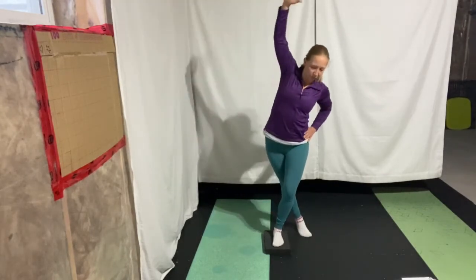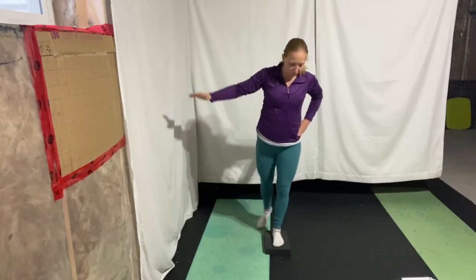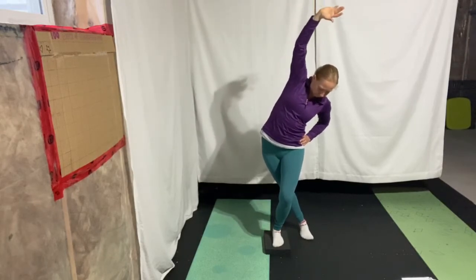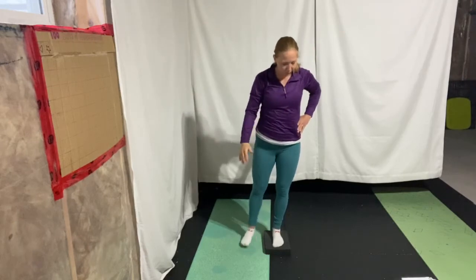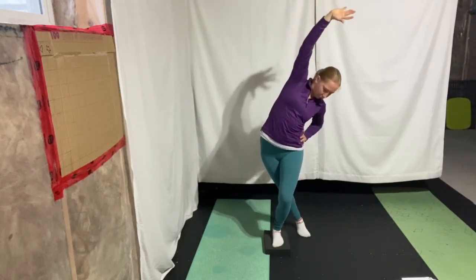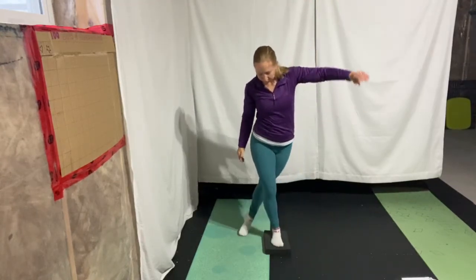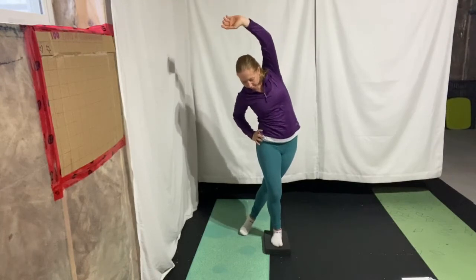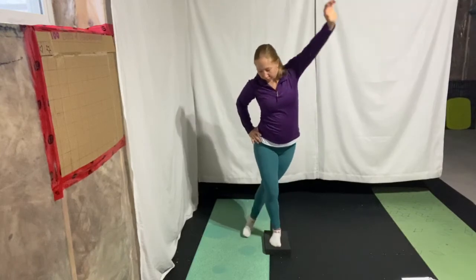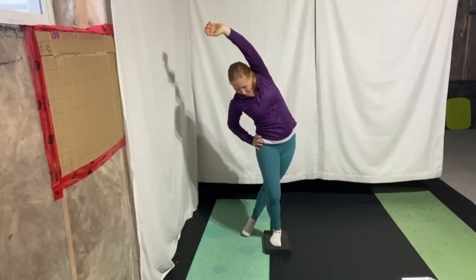Next, stand up nice and tall, take one leg and sweep it behind you. The same arm as that sweeping leg reaches up towards the ceiling and over. You should feel a nice stretch into the side of the body, and also a little bit down into your TFL — your tensor fasciae latae. This muscle is attached to the IT band, and if it's tight it pulls on that band creating tightness. Do four to five repetitions on one side before switching to the opposite.